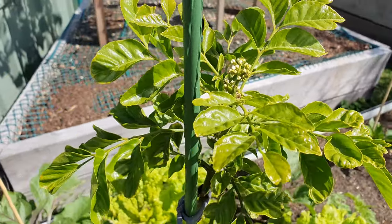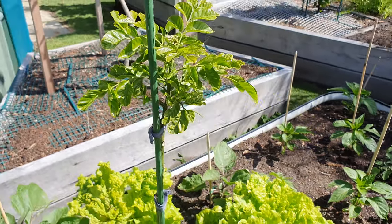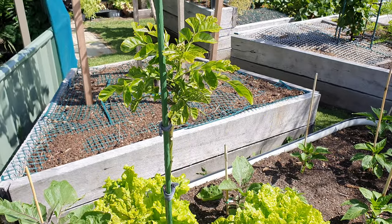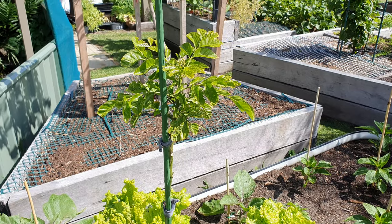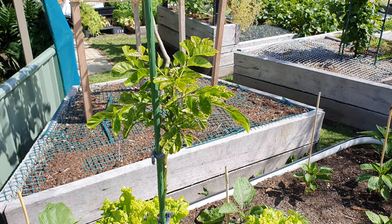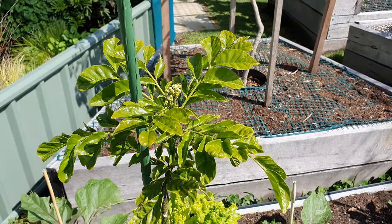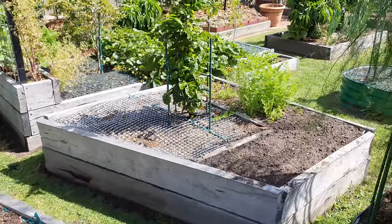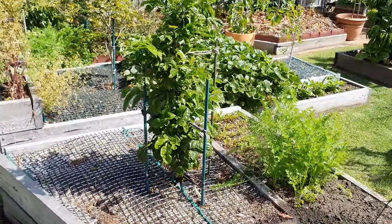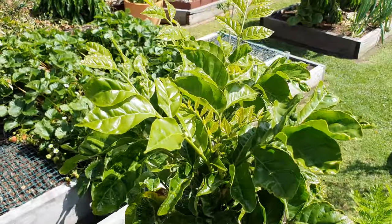This is a grafted wampi — the Neem Pay variety — which is meant to be the sweeter wampi. It's already setting flower buds, nice and early, so I'm pretty hopeful that we'll get some fruit off that one.